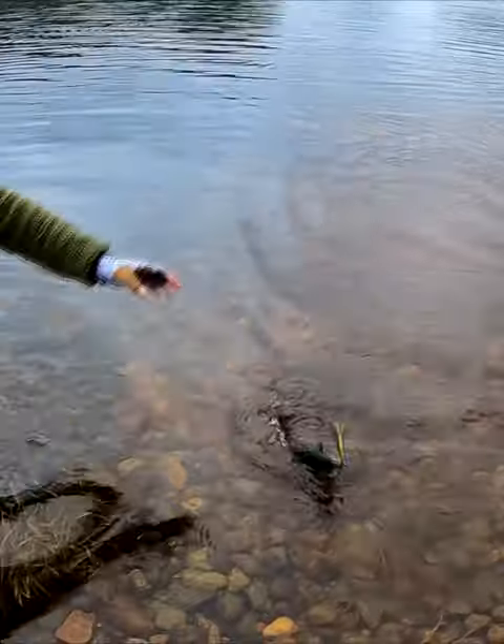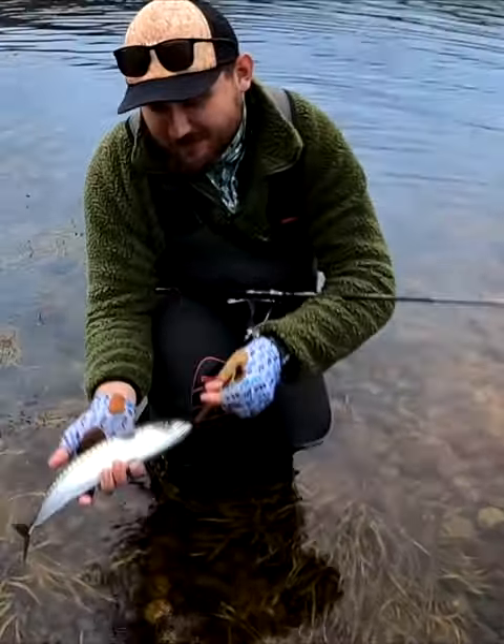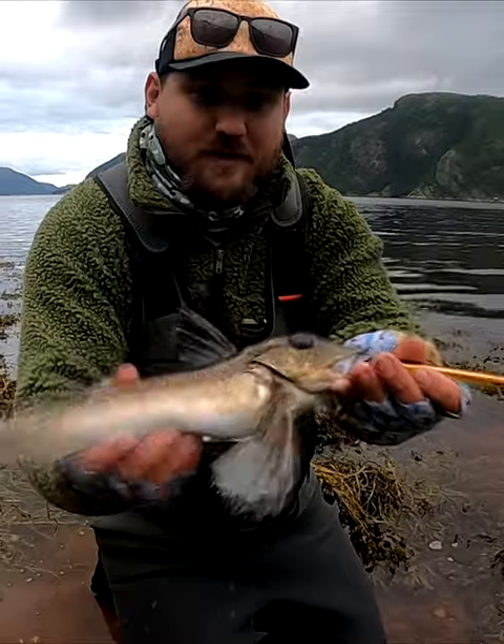Fishing in Norway from the shore offers a lot of fun. You won't catch a huge fish, but if you use an ultralight rod, you will enjoy it. In the Norwegian fjords you can come across many interesting kinds of fish.